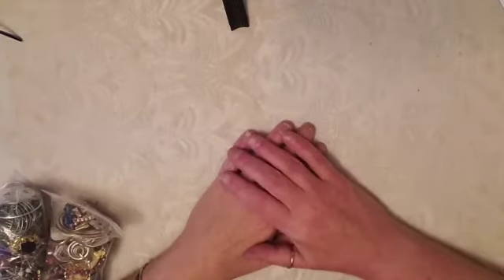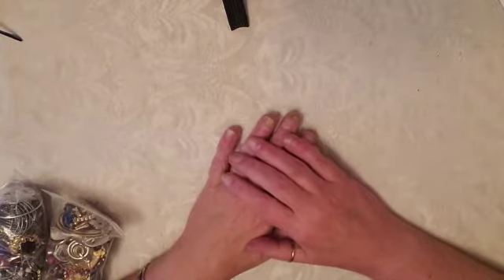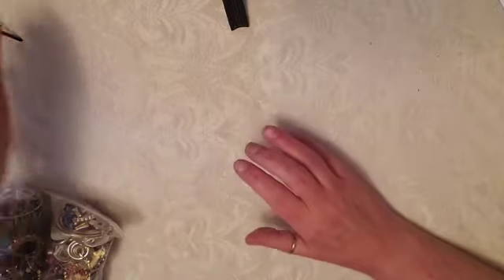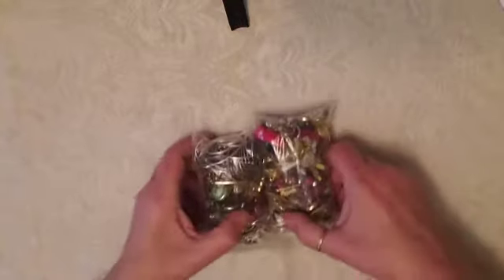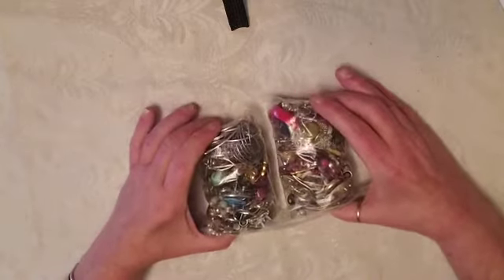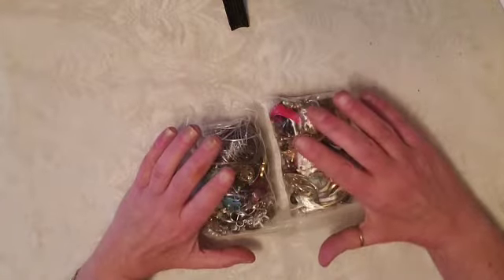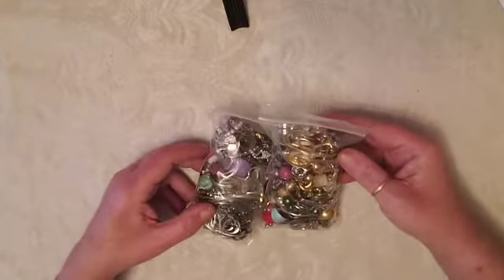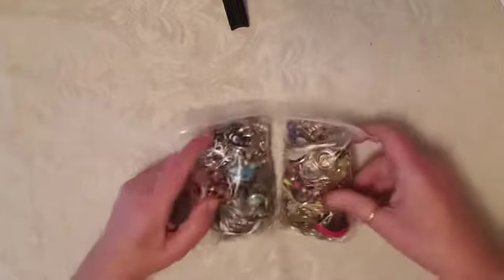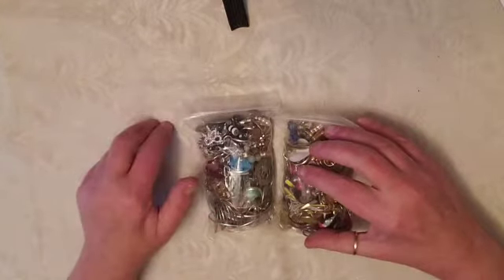Hello my lovely kitty cats, how is everyone doing today? I hope you are well. Today I have something a little different for you — we have a shopgoodwill.com earring lot. These are supposed to be all pairs, no single earrings, no broken earrings, no junk — that's what they said. We have two bags here and I don't want the video to be too long, but if we have to come back we'll do another bag in a second video.